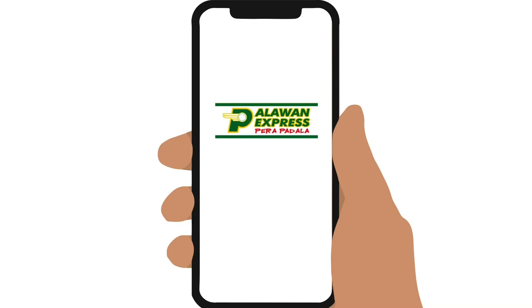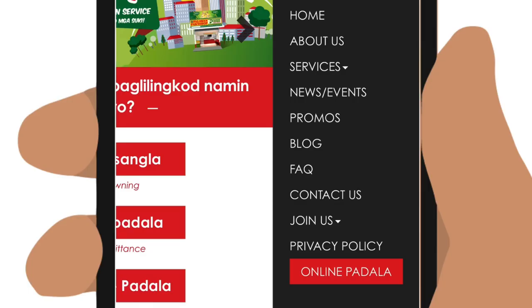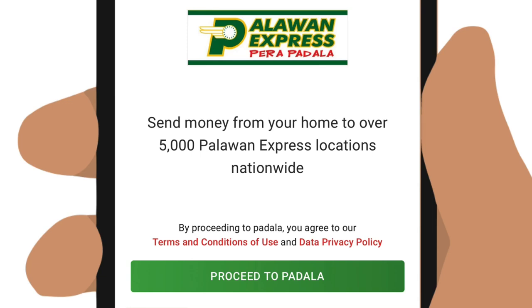You will need BDO mobile or online banking, or coins.ph to use this service. Simply log on to www.palawanpawnshop.com, tap on the menu on the upper right, then tap on Online Padala. This will take you to the service.